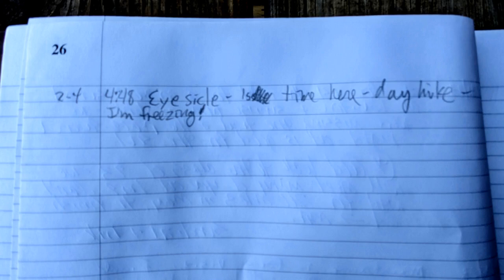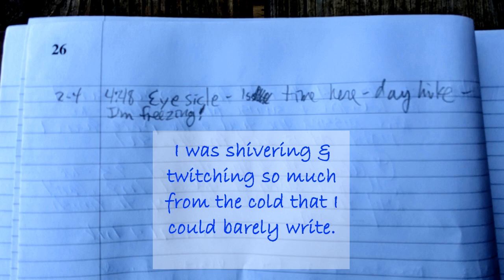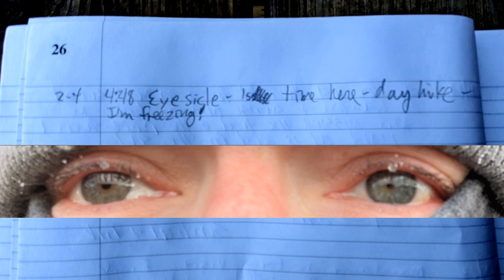My guest book entry reads: 'Icicle. First time here. Day hike. I'm freezing.' Icicle is my trail name. I gave it to myself when on a hike on a recent cold day — it was 0 to 5 degrees Fahrenheit and icicles were growing on my eyelashes and then falling off. Distracting, but also exciting.